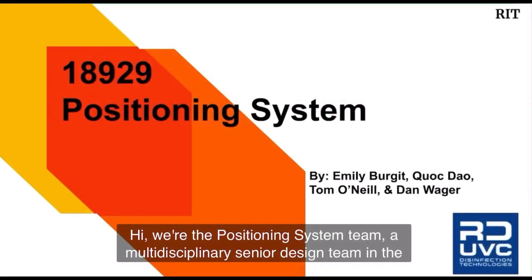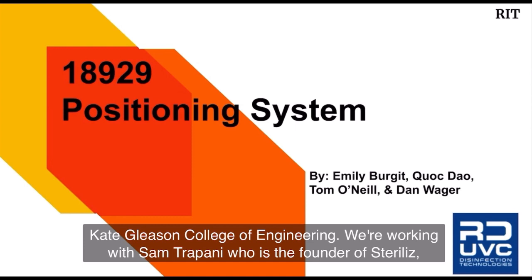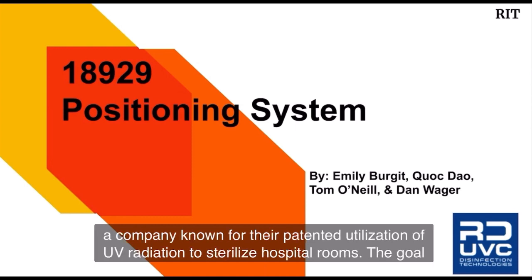Hi, we're the Positioning System Team, a multidisciplinary senior design team in the Kate Gleason College of Engineering. We're working with Sam Trapani, who is the founder of Sterilize, a company known for their patented utilization of UV radiation to sterilize hospital rooms.